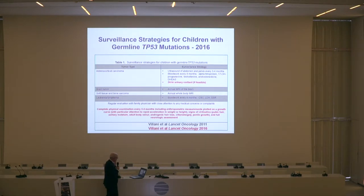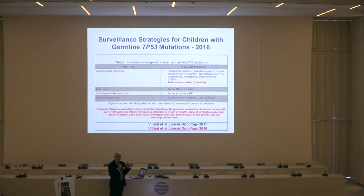One of the modifications to the pediatric screening is I'm going to be pushing very hard that a dermatology exam is done on every child starting from the minute that we know they carry a mutation. We now have two children in our practice who have developed melanoma — one of them is 13, and the other is 9.